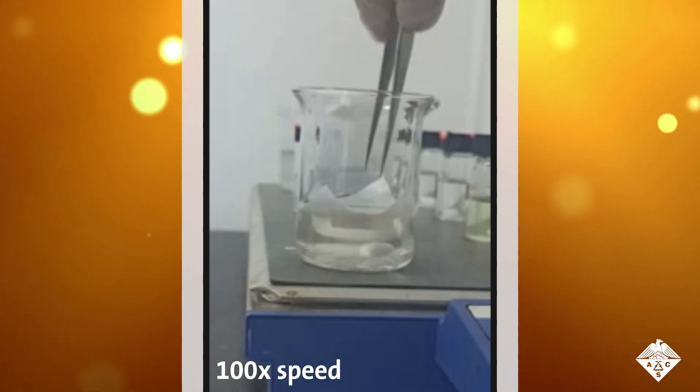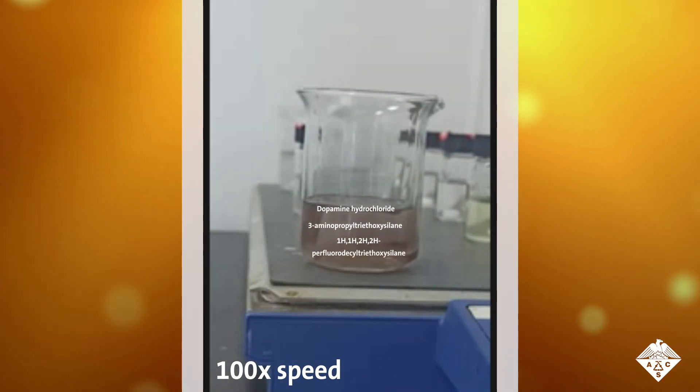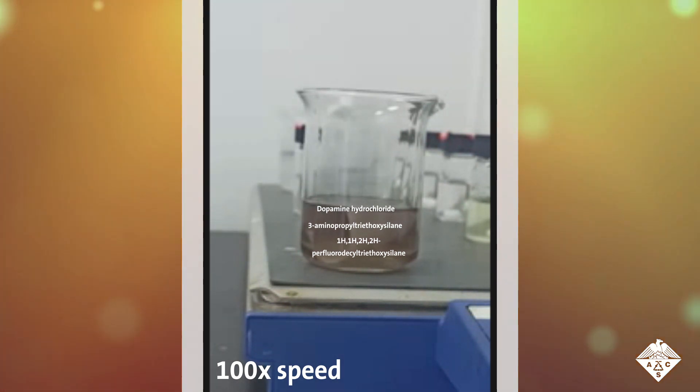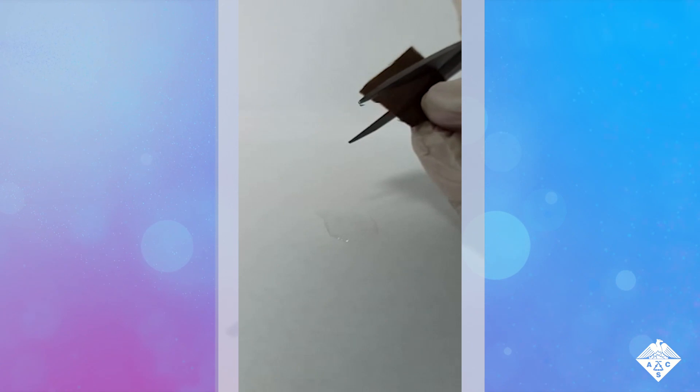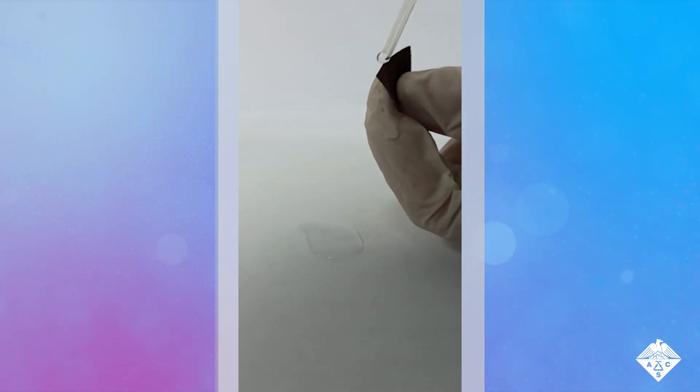The researchers mixed together a three-part solution and then added a piece of cotton fabric, stirring it all for 24 hours. The solution attached to the material as a uniform dark brown coating and got into the inner cotton fibers, which made the material liquid proof even when it was cut.